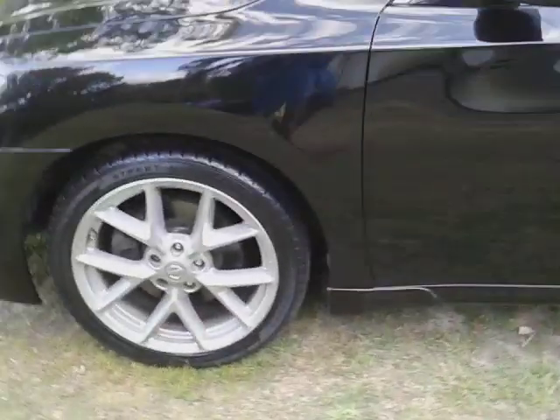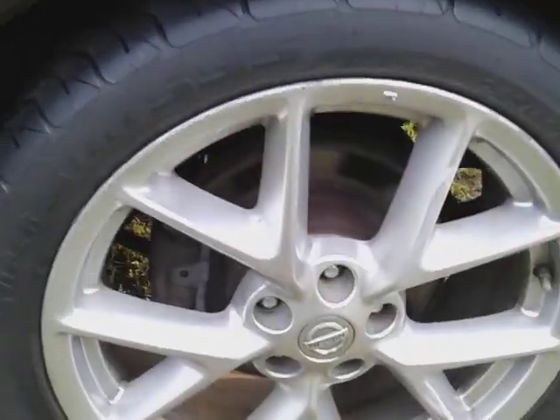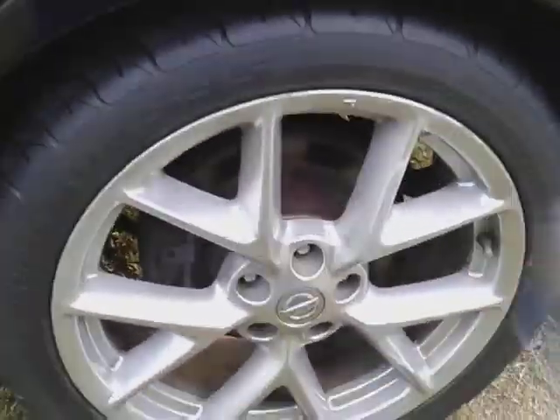Alright, so let's hit that back tire. See how clean these tires are — that's Super Clean, got these tires clean like this. So let's hit it, see what we got.